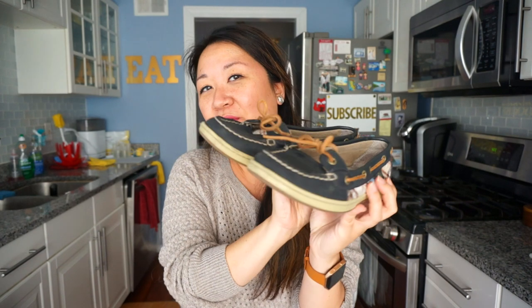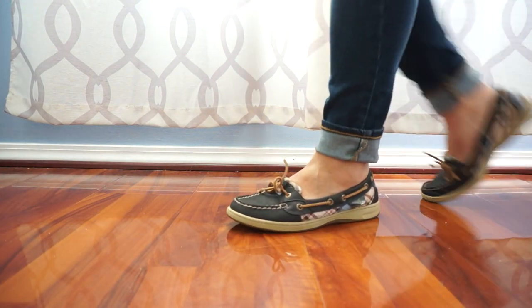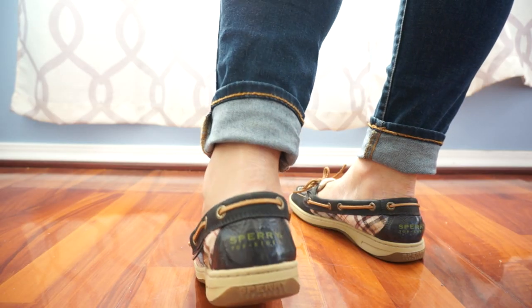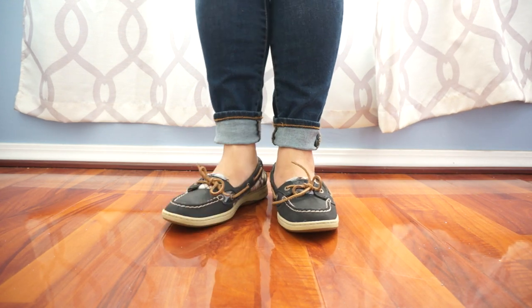Next are Sperry Top-Siders. I've always kind of wanted them but never felt like buying them. They're blue leather with a plaid and a brown leather lace — ugly cute. Joe was unimpressed when he saw them, but I like the nerdy, preppy, classic style. They go well with everything — classic without being super basic. These cost me $3.99.